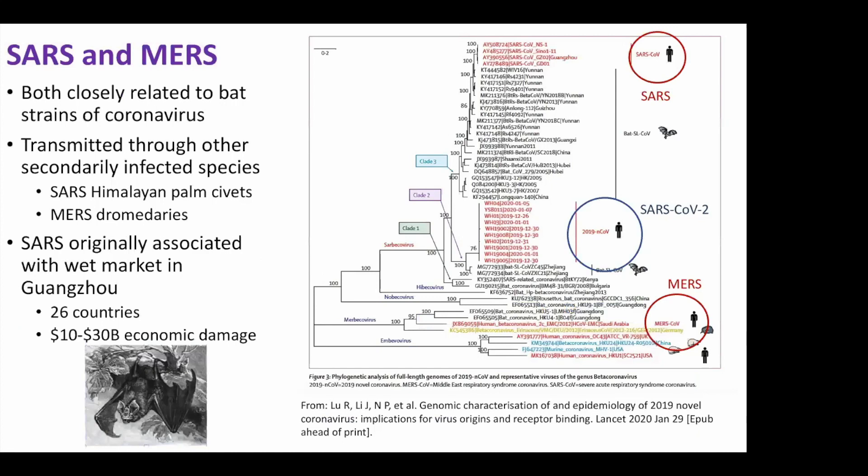Here's the phylogenetic tree. Up here in the upper right, you can see where SARS is — the 2002 strain. All these going down below are bat strains. And then you get into some isolates from the 2019 novel coronavirus, which we now call SARS-CoV-2. Down here in a different subclass, you see MERS.